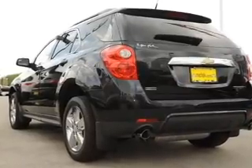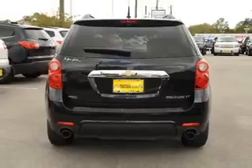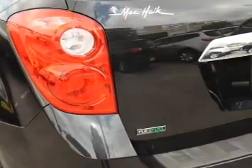Anti-lock brakes help you bring your vehicle to a safe stop. Heated seats comfort you on cold winter days. Let the sunshine in with a sunroof. Let us put you in the driver's seat today — call or click to contact us.